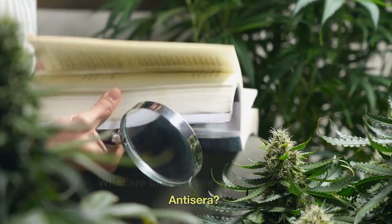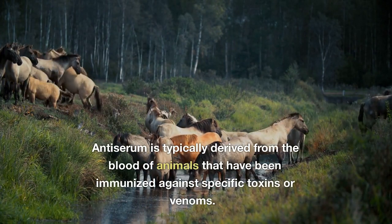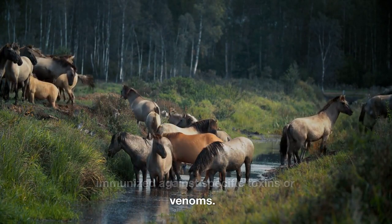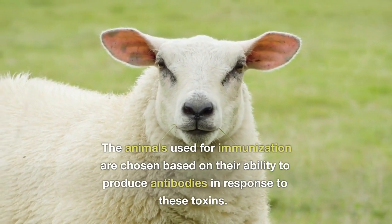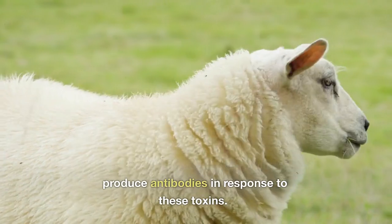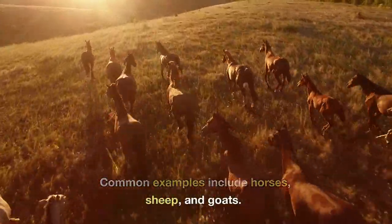What are the sources of commercial antiserum? Antiserum is typically derived from the blood of animals that have been immunized against specific toxins or venoms. The animals used for immunization are chosen based on their ability to produce antibodies in response to these toxins. Common examples include horses, sheep, and goats.